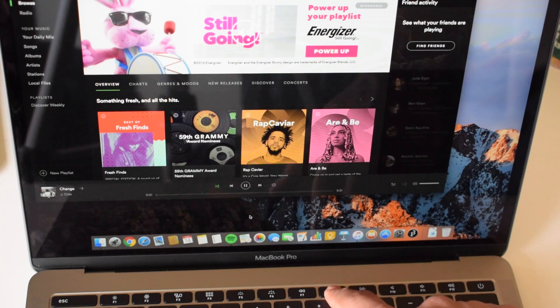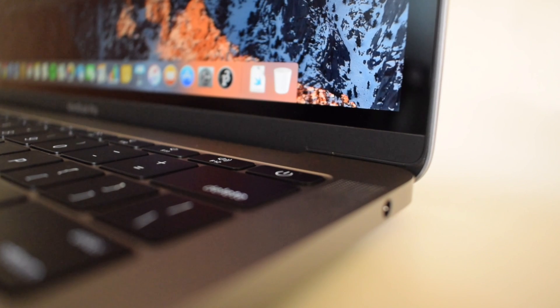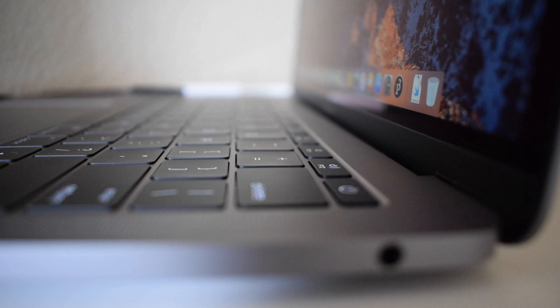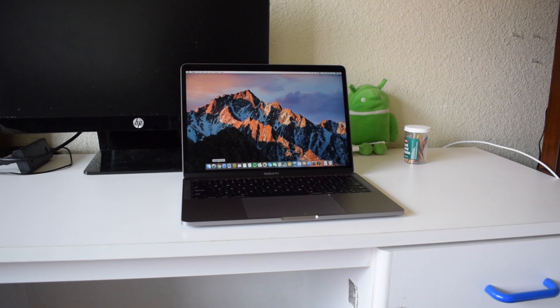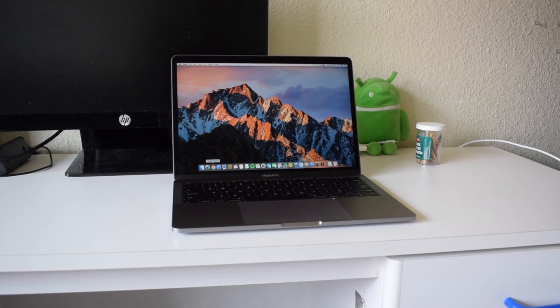If you get the non-touch bar model, in addition to losing the touch bar, you also lose the Touch ID on the top right corner, which is something I would have liked. So those are the three reasons why I went with the non-touch bar model. The biggest one for me is definitely the battery life. Even with my day-to-day use, I'm able to end my day with 15% battery remaining, so if I had the touch bar model, I might have run out of battery.